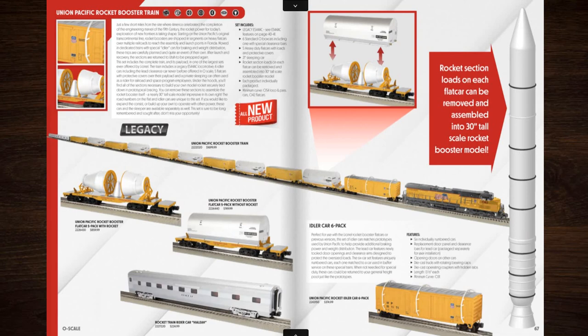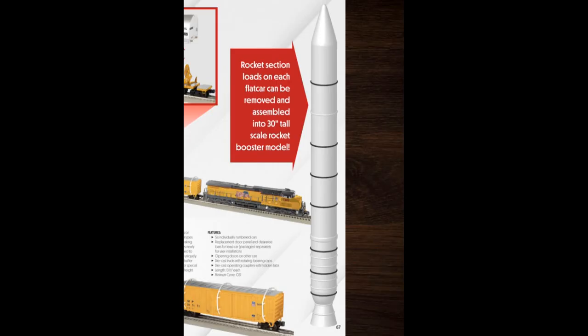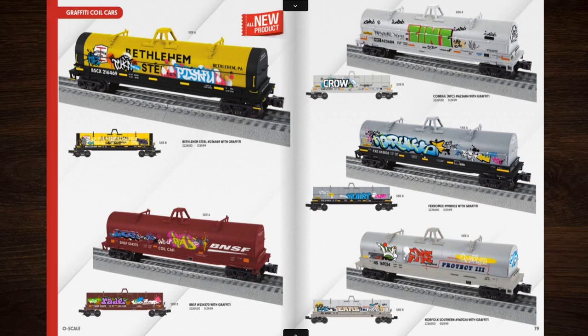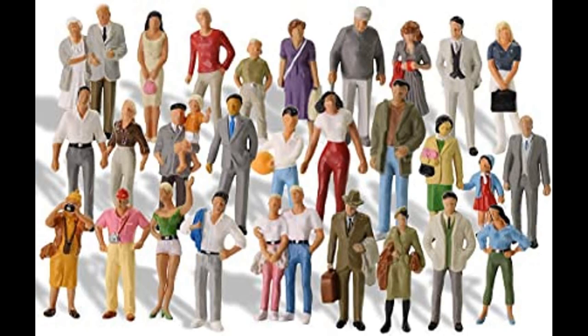Next up we've got the Union Pacific rocket booster flatcar. That doesn't look like a NASA space rocket — that looks like a nuclear missile. Some people think that the colors of a freight car look pretty boring, but don't worry, some people are going to fix that, even if it's freaking illegal. You can simulate that fact by buying freight cars with graffiti. There's a mystery on your train layout: which one of these O-scale figures spray painted the freight cars? One of them is going to be locked up for a very long time.